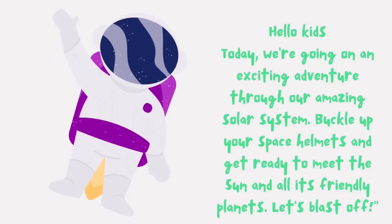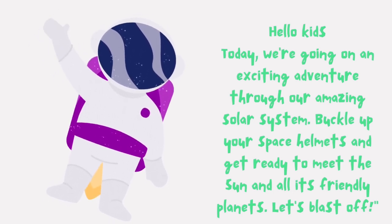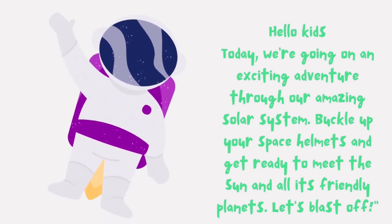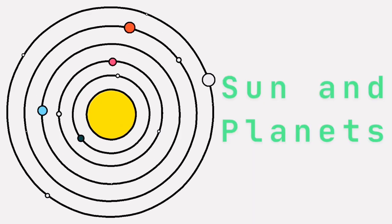Hello, kids! Today, we're going on an exciting adventure through our amazing solar system. Buckle up your space helmets and get ready to meet the sun and all its friendly planets. Let's blast off! The solar system! Sun and planets.